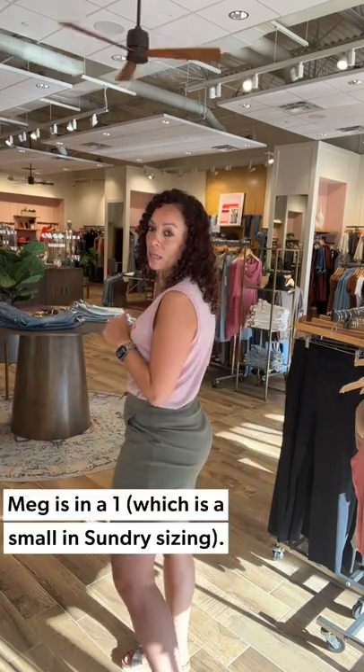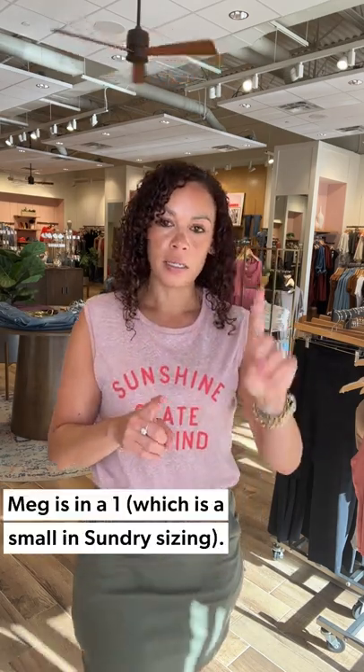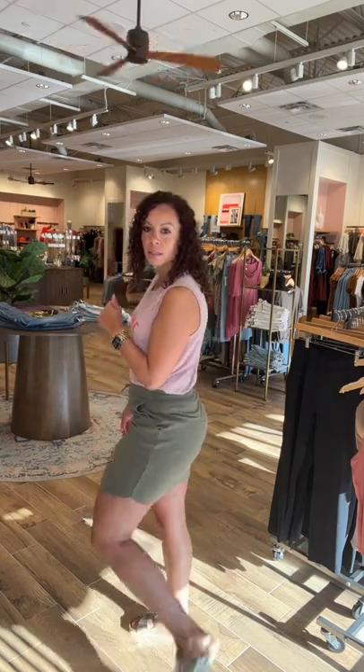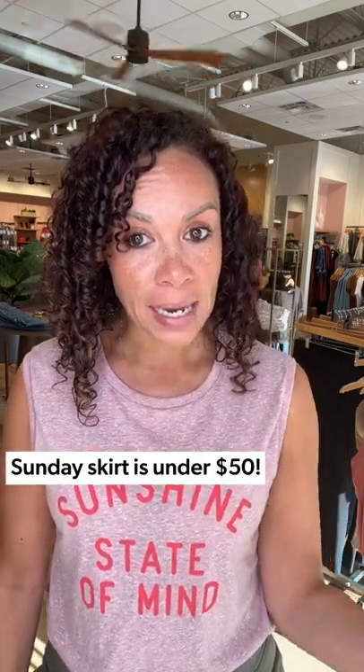Keeping it casual because of all the things we're doing outside. Gave it a full tuck to show off and highlight the waist and curves. I'm in a small, which is a one in Sundry sizing — zero through four, which is extra small to extra large. It's the perfect fit for your true to size. I love the dolphin hem going on right here — shows off the legs quite nicely. The Sunday skirt is $48, which is an amazing price for a bottom. It comes in navy and black — tons of versatility.